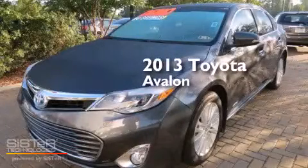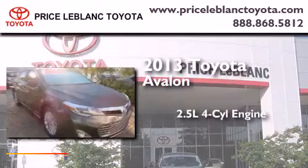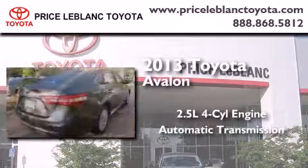This is a brand new 2013 Toyota Avalon. It features a 2.5-liter four-cylinder engine and an automatic transmission.